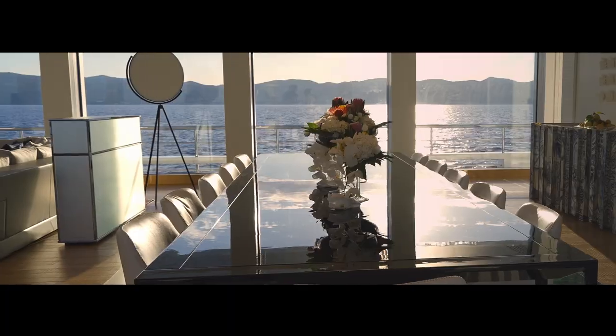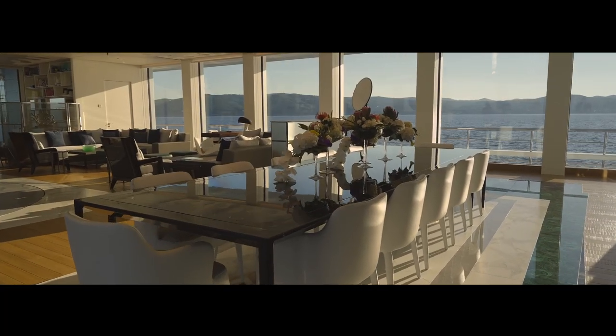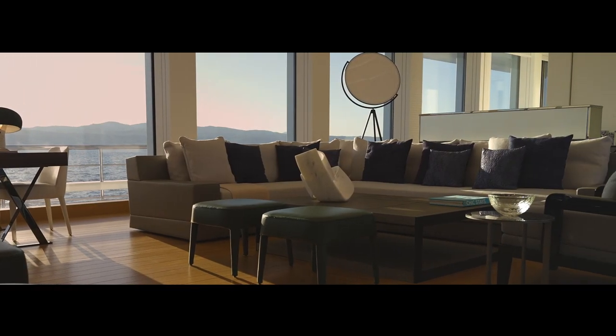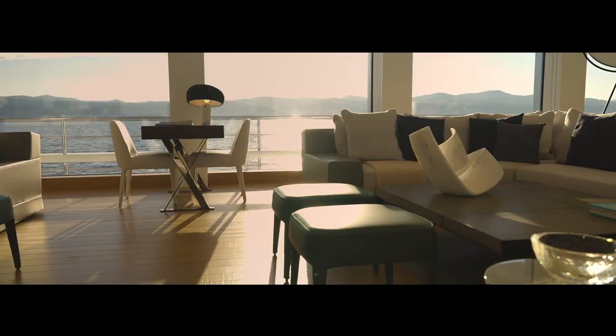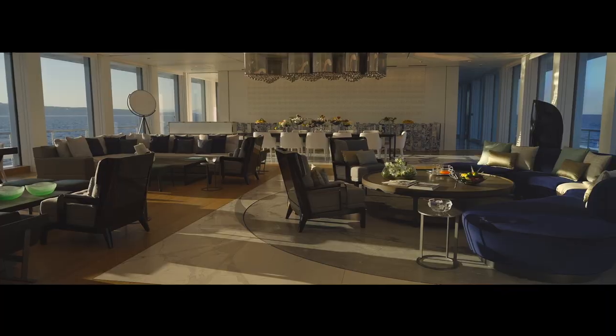Here in the main salon, with its three-meter high ceilings and huge panoramic windows, is the best place to appreciate the interior volumes of Luminosity. The space itself is flexible and multifunctional, with various intimate lounging areas both for small family groups and larger social gatherings.